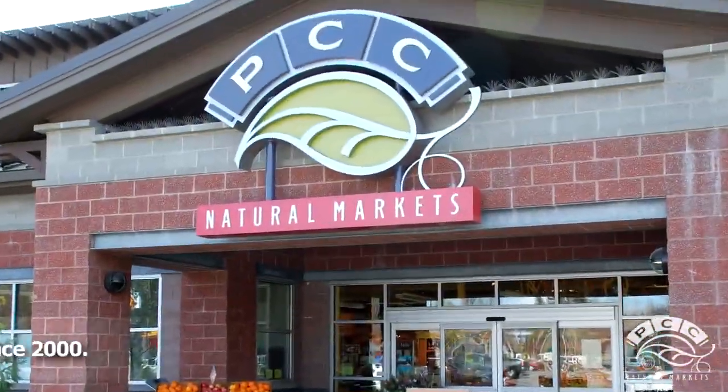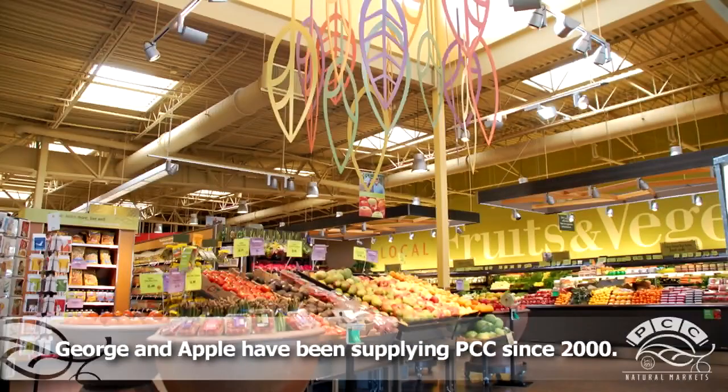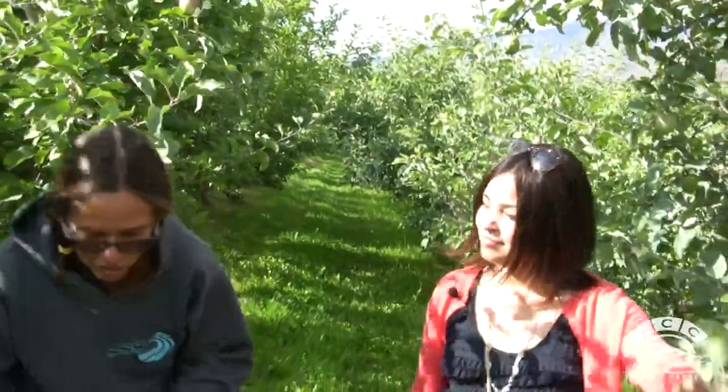Tell us a little bit about your relationship with PCC, because you and your husband have been bringing fruit to our stores for a long time. We really like the way that PCC walks its talk — that it isn't just lip service to supporting smaller farmers and being part of the community and all that. I feel like it really happens.